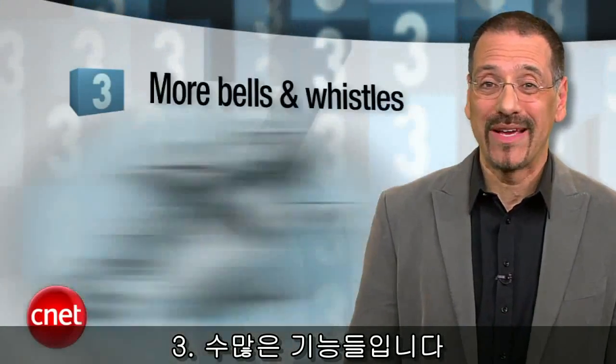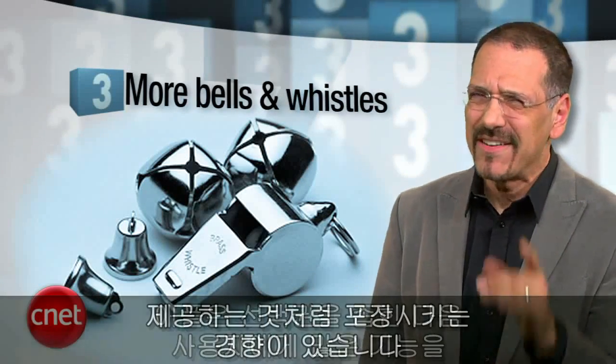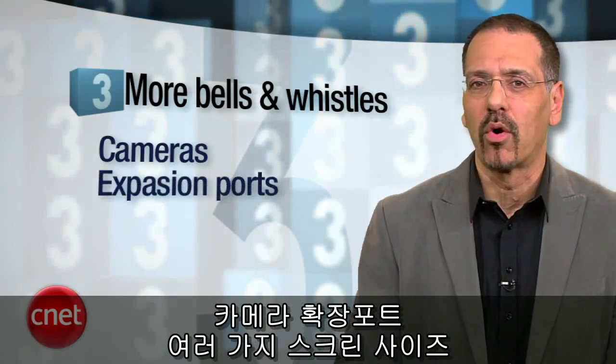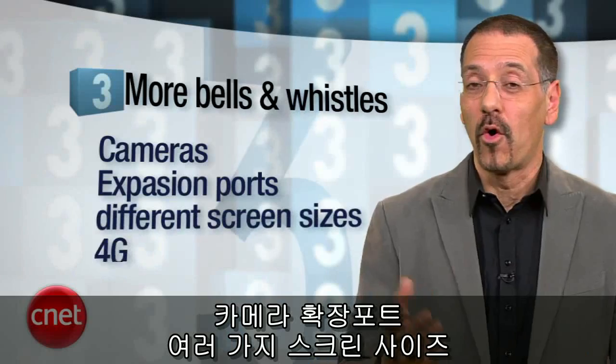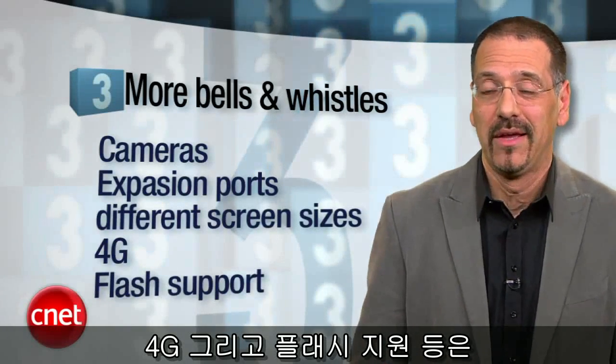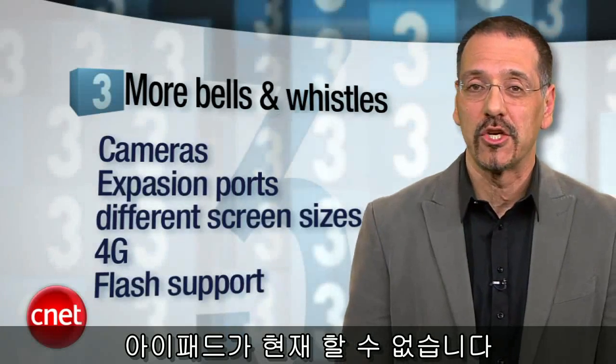Number three: more bells and whistles. Apple has the knack of giving you less and convincing you it's more — don't know how they do that. But things like cameras, expansion ports, different sizes, 4G, and flash support so you can actually use the web — those might all resonate with consumers in ways that the iPad doesn't and may never do.